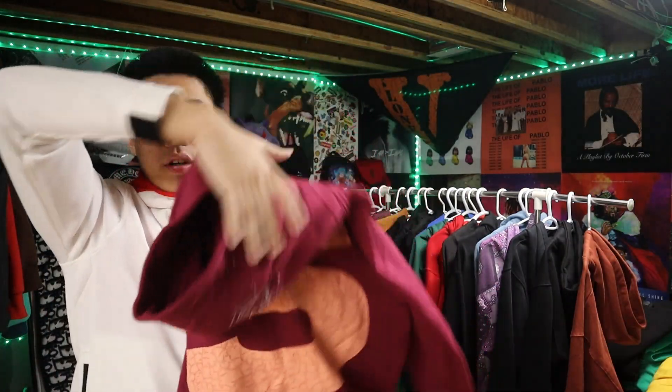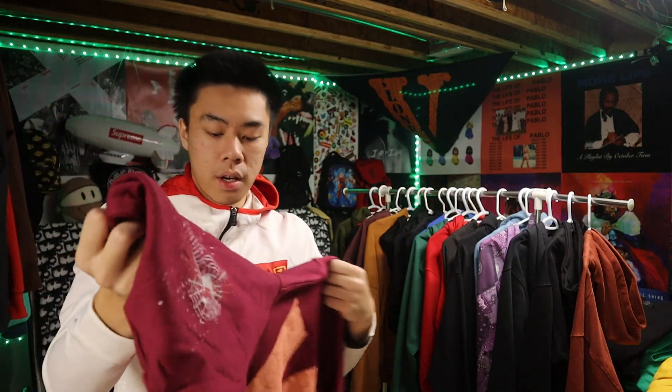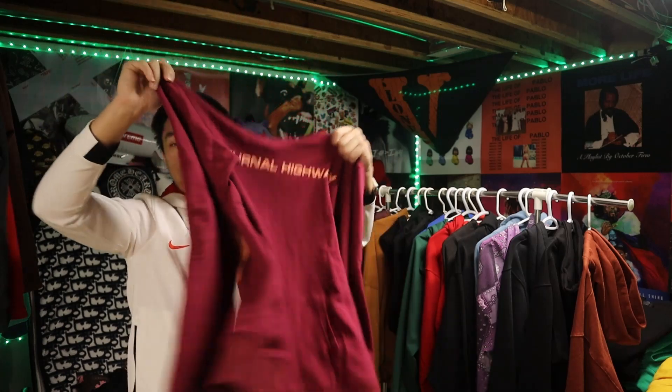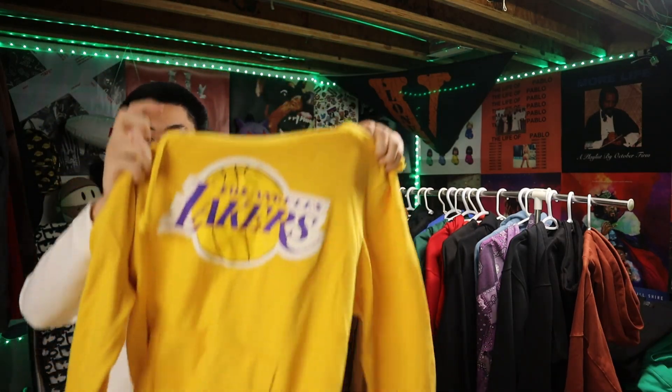Next up we got a Spider hoodie right here. I like the quality on this one as well — we got the spider web on the hood and everything. This is something I would wear like every other day. W cop, 10 out of 10.